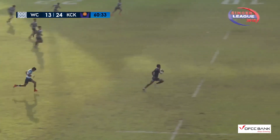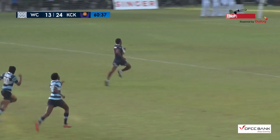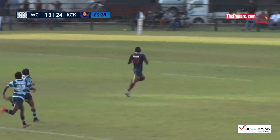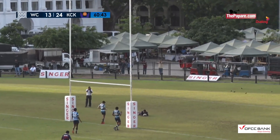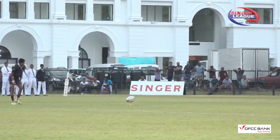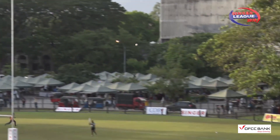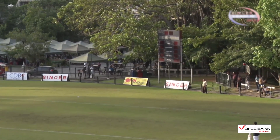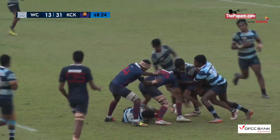That's the interception and Kingswood number 13 is going all the way — Senavi Ratna will score under the post. That would perhaps be the final nail in Wesley's coffin. He certainly did marshal his forwards and backs the way Kingswood coach Gamage wanted — too easy. And the conversion is good.